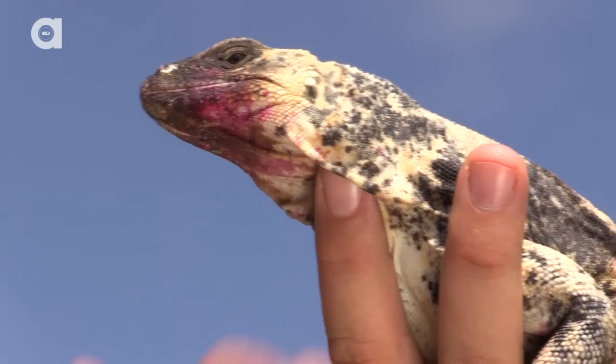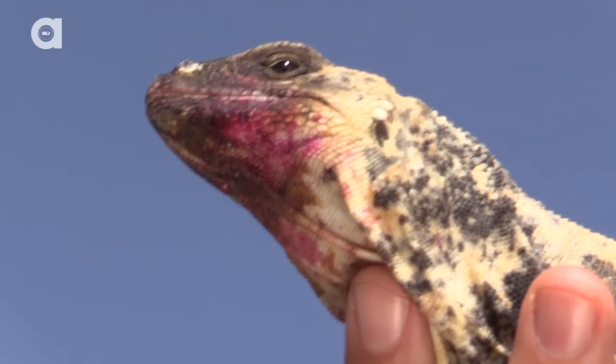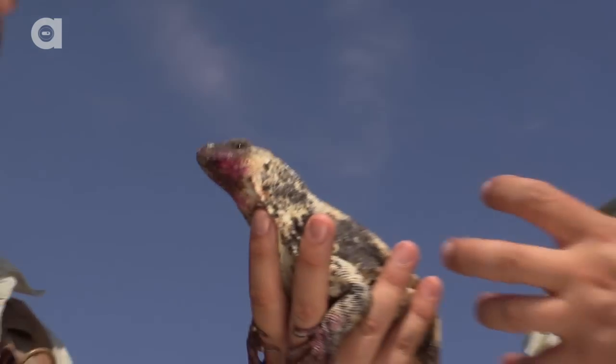I always say that these animals are basically ambassadors because they're here to educate and inspire people about their cousins in the wild, which means that while you might never go to San Esteban Island to see a chuckwalla, you can see one here.